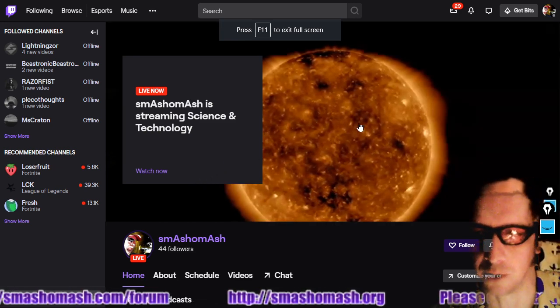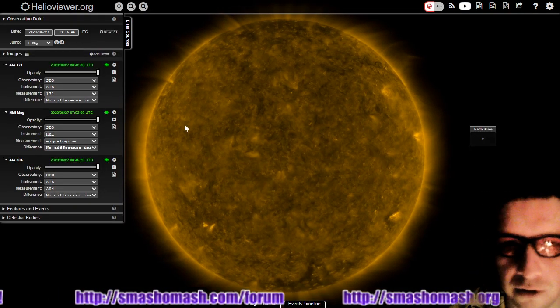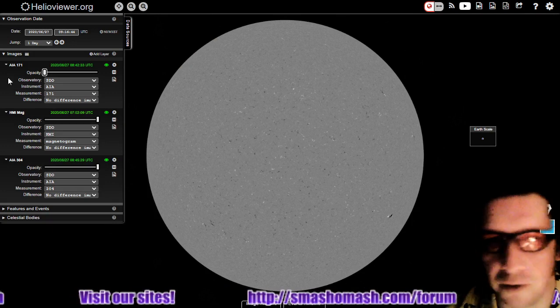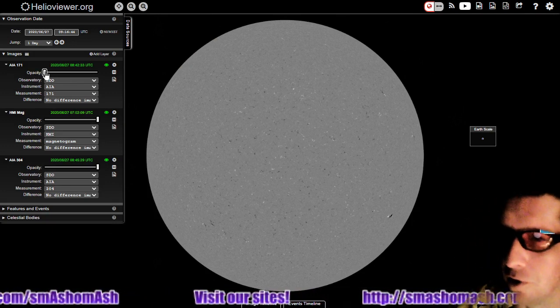By the way, we are streaming live to Twitch — it's twitch.tv/smash-o-mash if you want to see the videos as they are made. We do upload them also to BitChute and YouTube, and thanks to everybody who watches all the videos in all the locations.